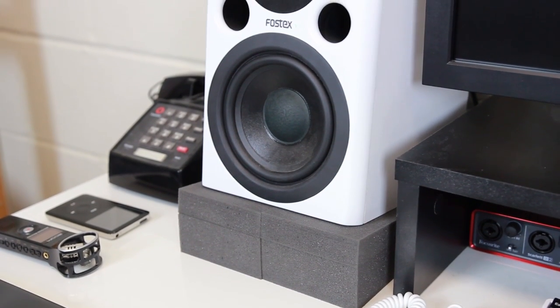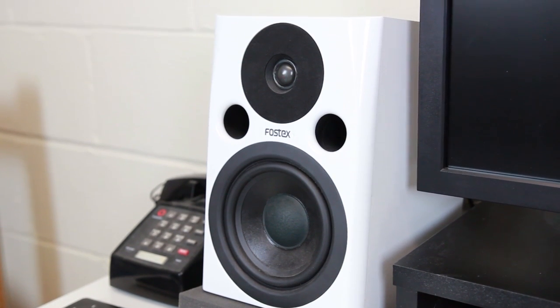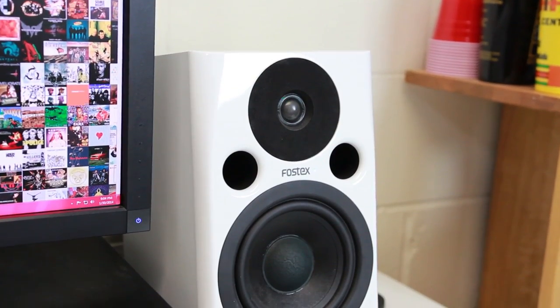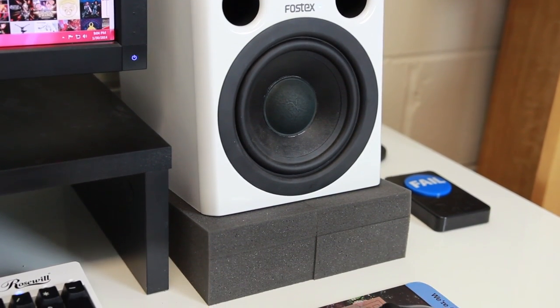As far as studio monitors, I'm using the Fostex PM0.5 active near-field monitors. They provide an accurate sound, which is pretty important to me because I listen to a variety of music. I appreciate having high-quality speakers that don't try to overcompensate — my iTunes goes from Kendrick Lamar straight to Neutral Milk Hotel.